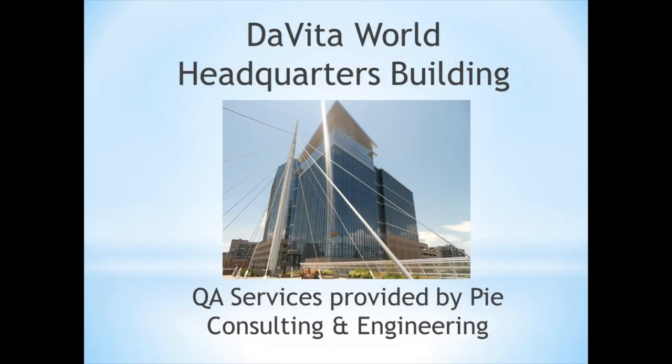Welcome. Today I'm going to be talking about the DeVito World Headquarters building — more specifically, the quality assurance services provided by PI Consulting and Engineering.